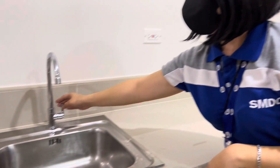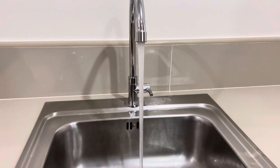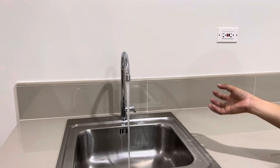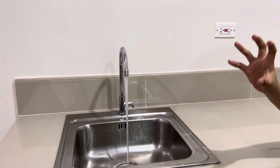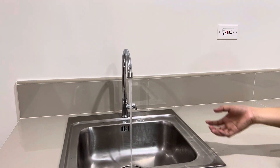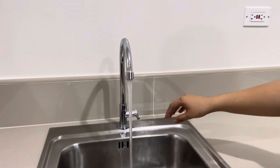So the water supply for the kitchen area — for the water pressure, we do not advise turning it higher. As much as possible, keep it a little low. This one is fine? Yes. Perfect.